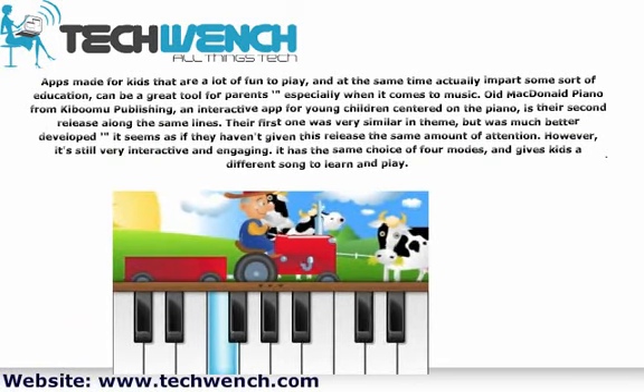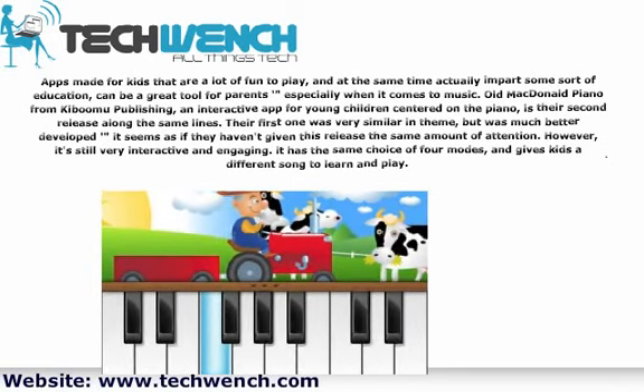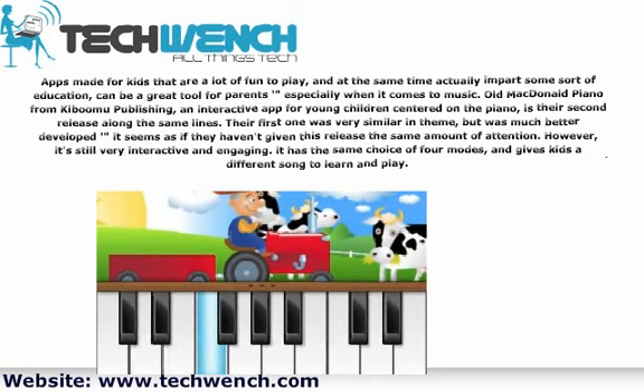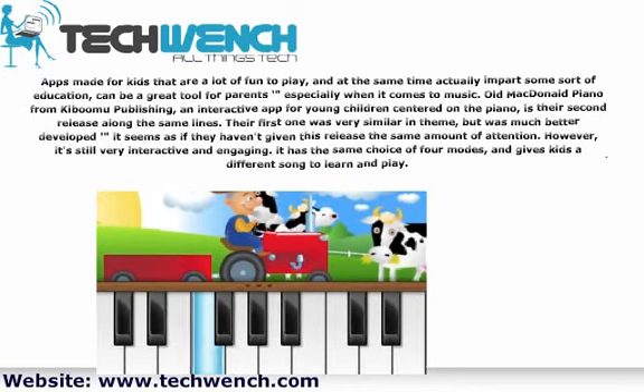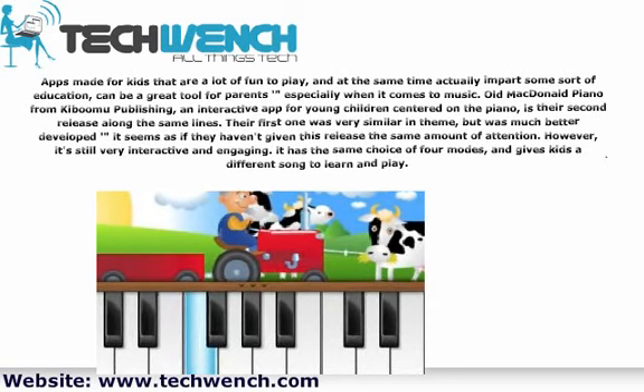Old MacDonald Piano from Kidroom Publishing is an interactive app for young children centered on the piano. It is their second release along the same lines. Their first one was very similar in theme, but was much better developed — it seems as if they haven't given this release the same amount of attention.